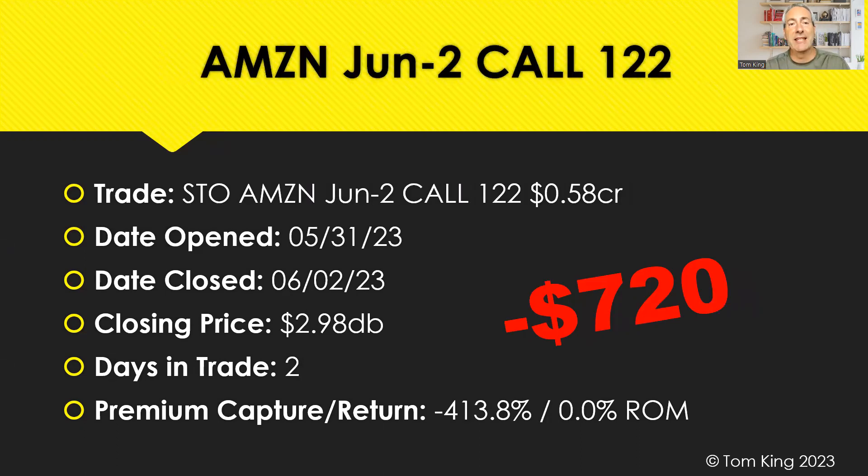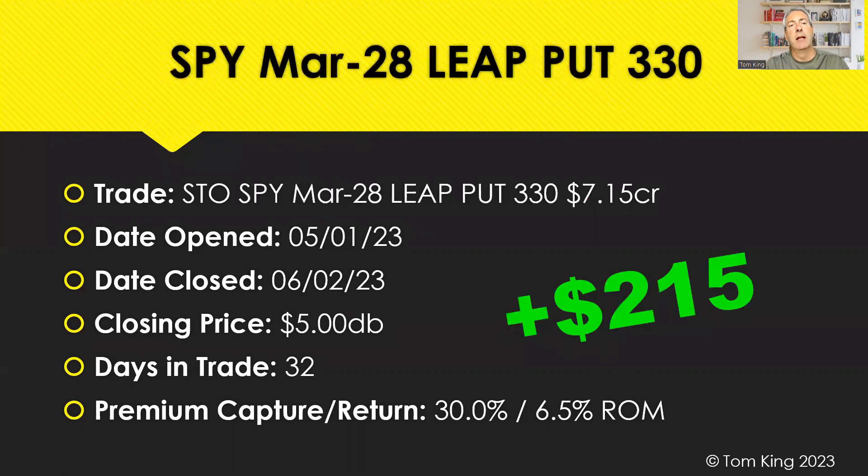We also had a loss on a covered call on our Amazon synthetic long position. I'm okay with these covered calls taking losses because Amazon ran up today on a pretty solid day. We took a $720 loss on this, but the underlying ran up almost $1,000 in the same period — more than made up for it. We'll just keep selling these covered calls. The covered call we already put on for next week is already up $100. We're up over $7,300 on that trade in just two months.